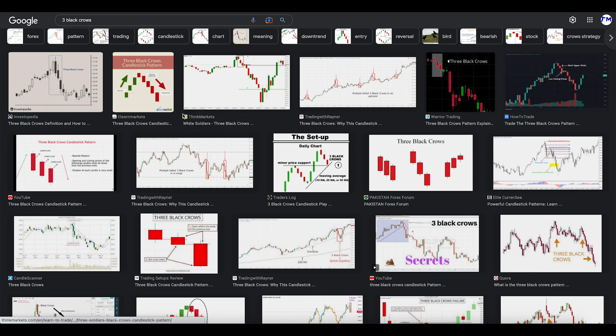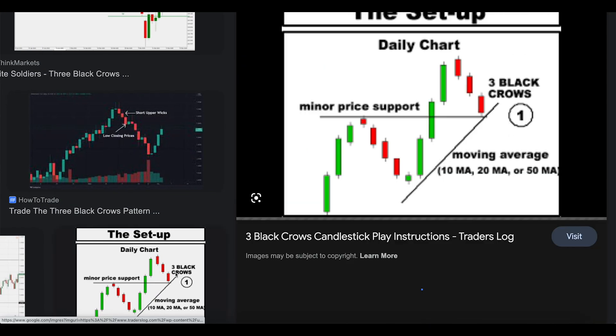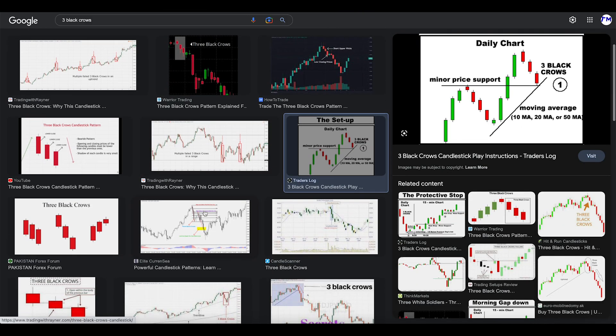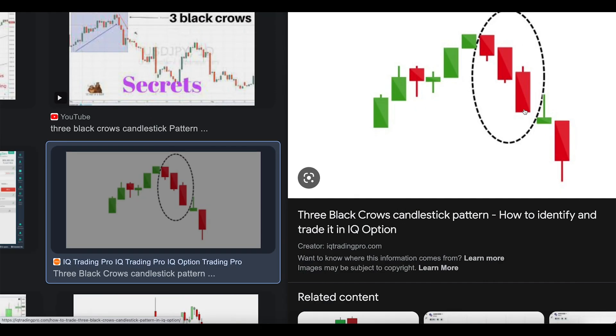From all this, the three black crows you see right now — that's the reference picture. Three red candles mean prices can continue to go down. Another set of three red candles means prices are going to continue lower, and you have something like this as well.